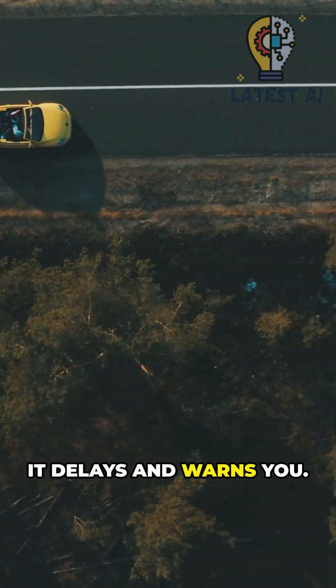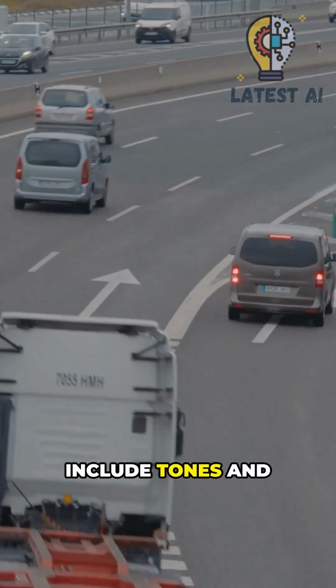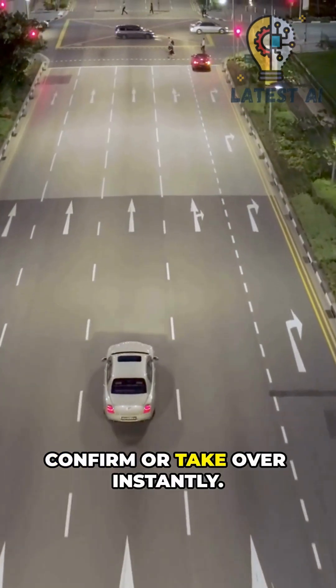If risk spikes, it delays and warns you. Driver alerts include tones and dashboard prompts.